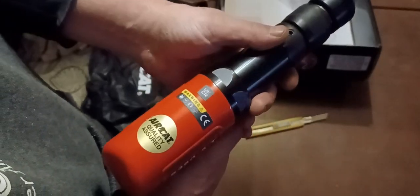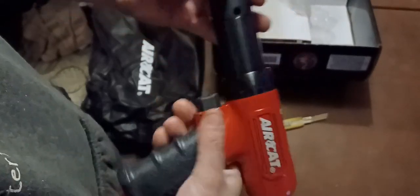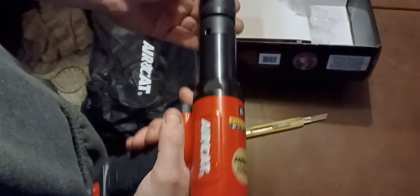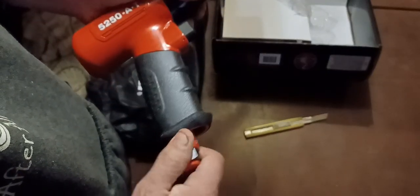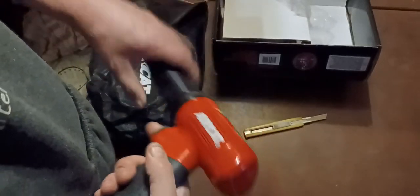5250AT, Air Cat. Can't wait to give this thing a shot. She feels like a beast though. Got the different air settings, which is awesome.